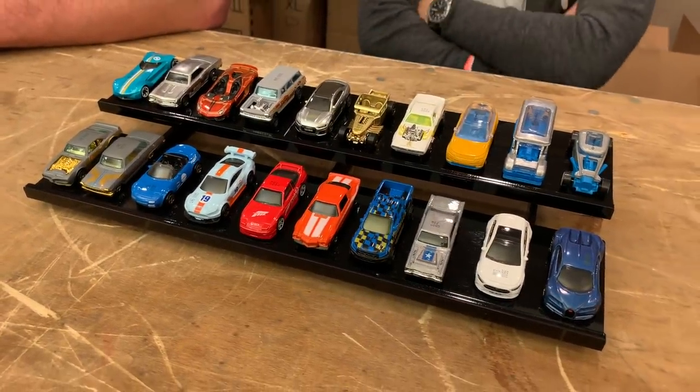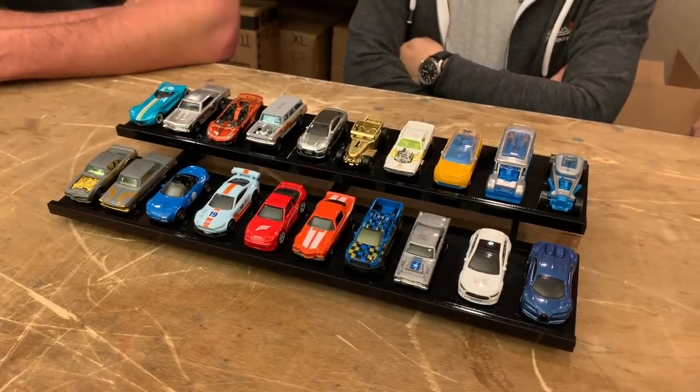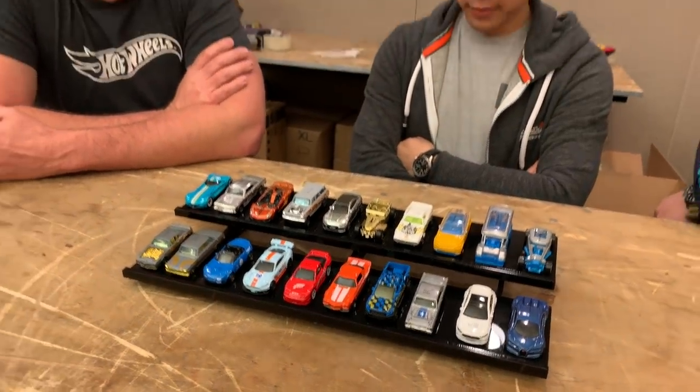Hello everybody, this is another preview from Walmart, Illinois at Hot Wheels Nationals. I've got some members of the Hot Wheels Dream Team, the design team here — Jimmy, Manson, and Brendan.